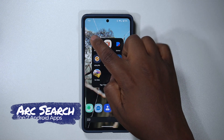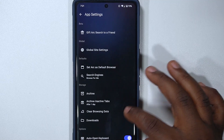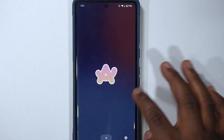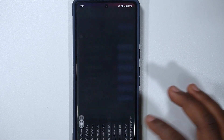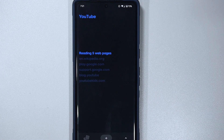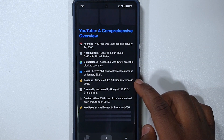Our first Android app on the list is called Arc Search. I know there are tons and tons of browsers, but Arc Search comes really in handy because it has some great and amazing features. You can turn off auto-open keyboard, and when you search for something like YouTube, Arc is going to be searching throughout YouTube and reading five pages for you.